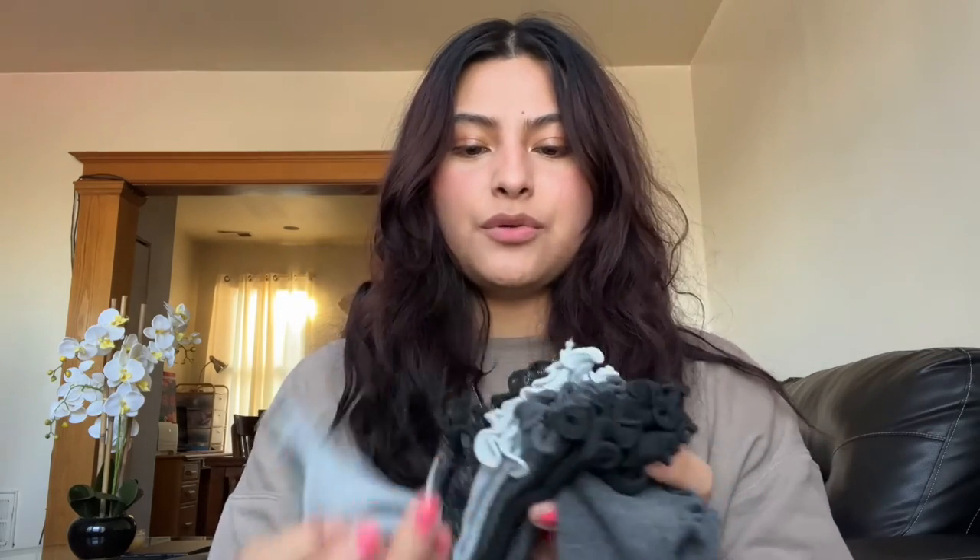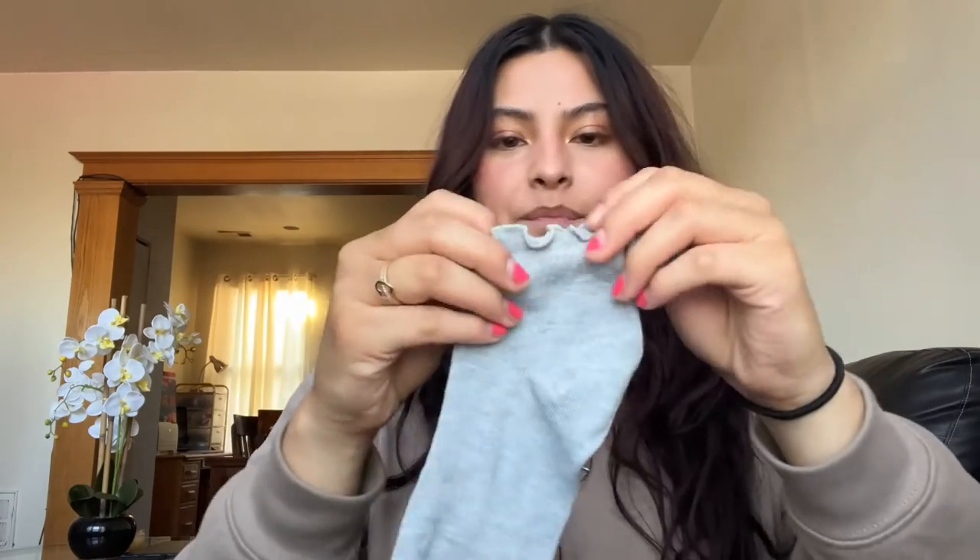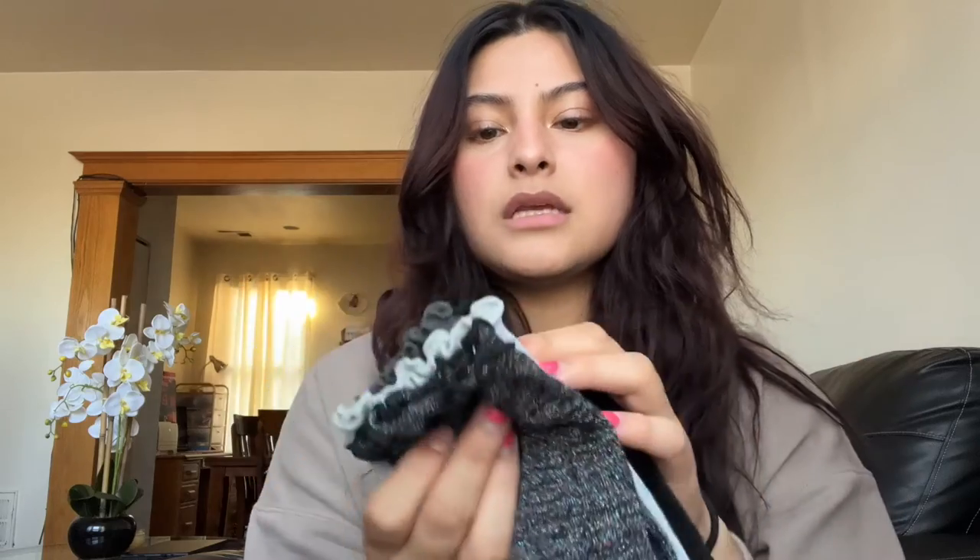I switched my shirt because I wanted to try and do a try-on. I also forgot to mention I got new socks — these ruffled socks that are so cute. I have my New Balance sneakers on — look at these, they're sparkly. There's a dark gray pair and a black pair and they have ruffles. I'm so excited to wear them.